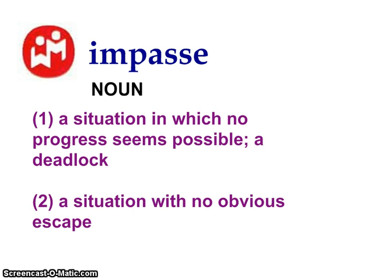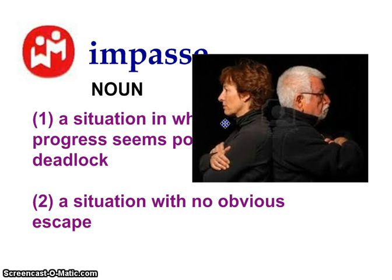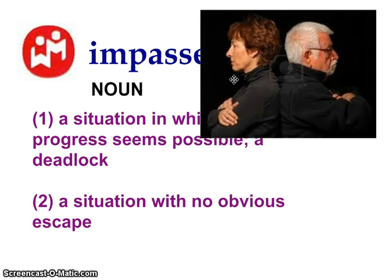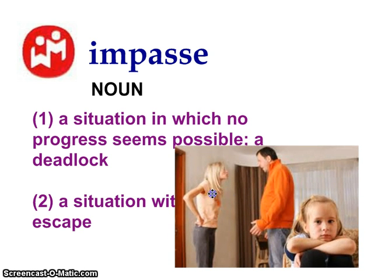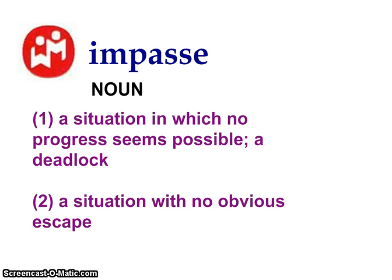An impasse is basically a situation in which no progress seems possible — a deadlock. So if you reach an impasse, it's like no matter what happens, we're not going to agree on this, so we might as well not continue with it. In this picture, these guys seem like they're at an impasse and not agreeing on something. It can also be used physically when there's a block in the road that makes it impossible to move on.